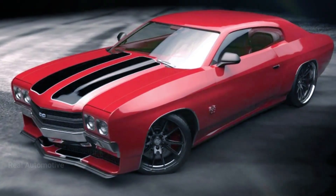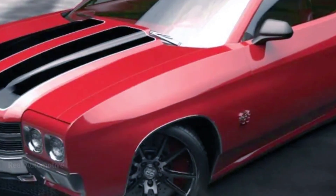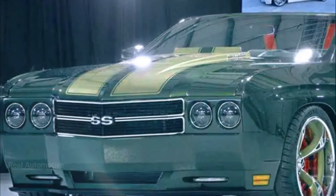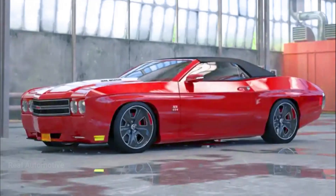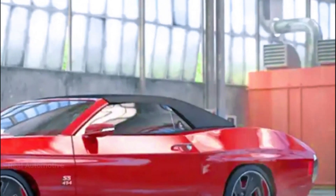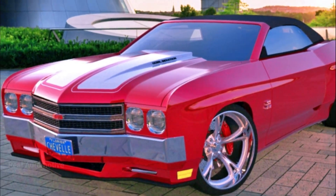Now let's get down to business. The automotive world has seen a remarkable transformation, and it's all thanks to the fusion of cutting-edge technology with classic design. Today, we're talking about the recreation of the legendary Chevy Chevelle, built upon the modern Camaro chassis — a modernized version of the 1970s Chevelle, a true icon of American muscle cars. But how did this transformation take place? It's a story of innovation and dedication.